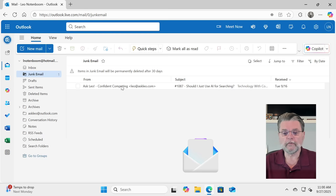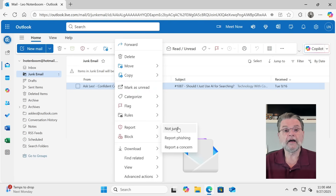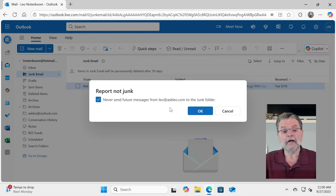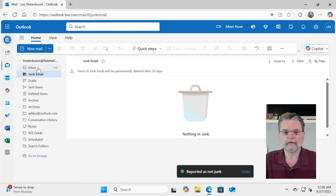So the very first thing we want to do is right-click on it and say Report Not Junk. This actually automatically will add to the safe senders list the email address that this newsletter came from. So in a sense, it's already taking the first step for us. Now we're back in the inbox and we can see that the message was moved over to the inbox from the junk email.